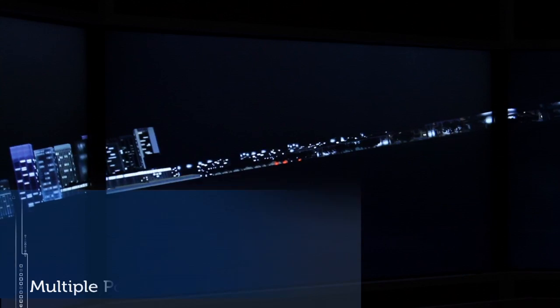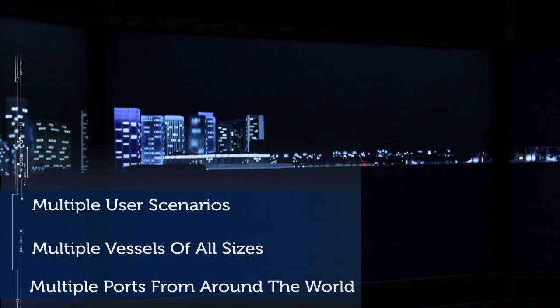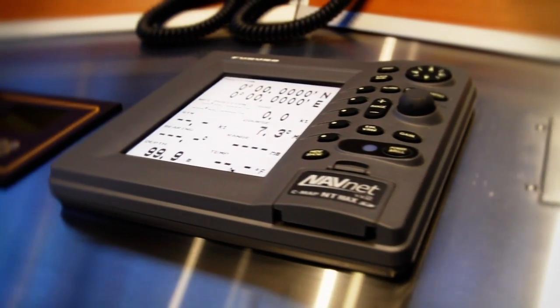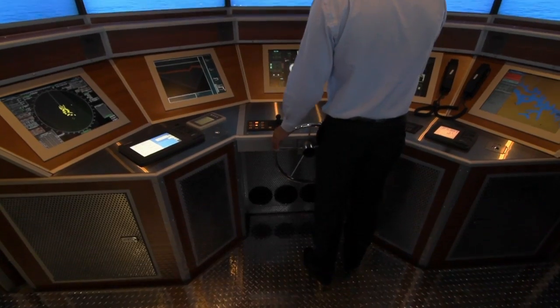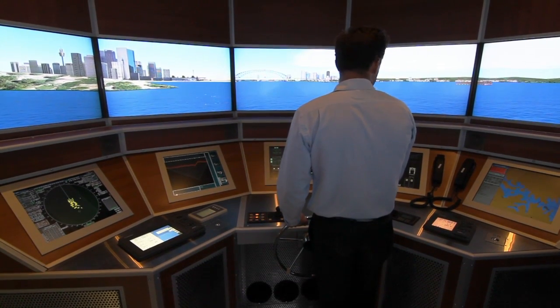A simulator will help train somebody in the most simple and most complex aspects of being a watch keeper at sea. The simulator is set up so that it can test people to the full extent of their maritime knowledge, taking the theory that they've learnt and putting it into practice in a safe way, so that everything that we put up on the screen can emulate everything that they've learnt.